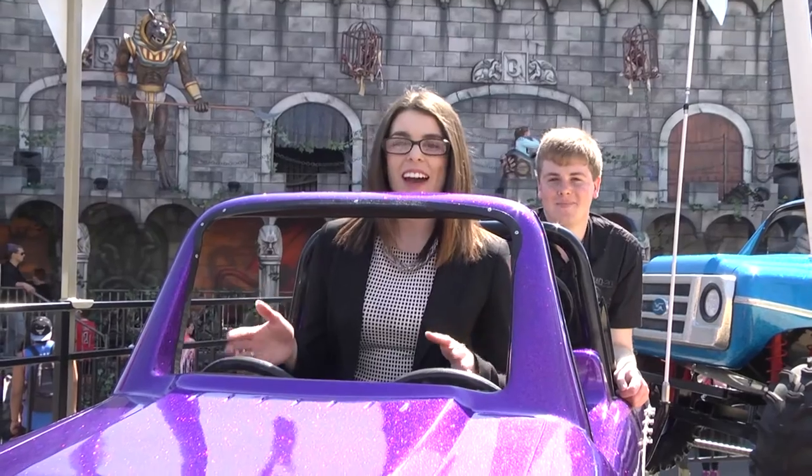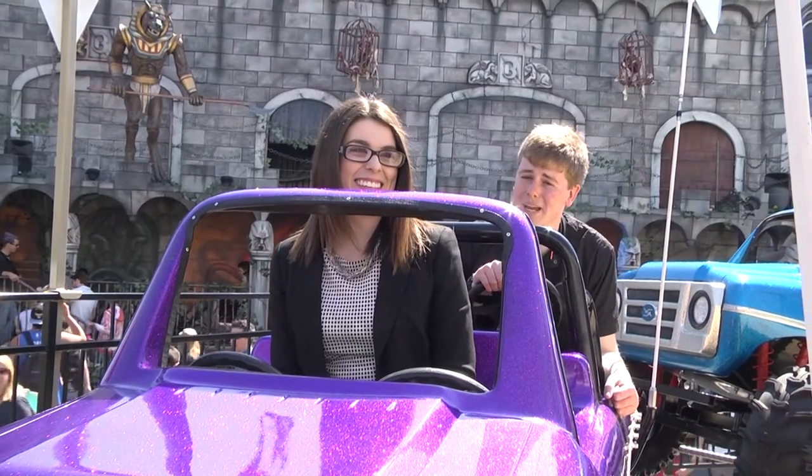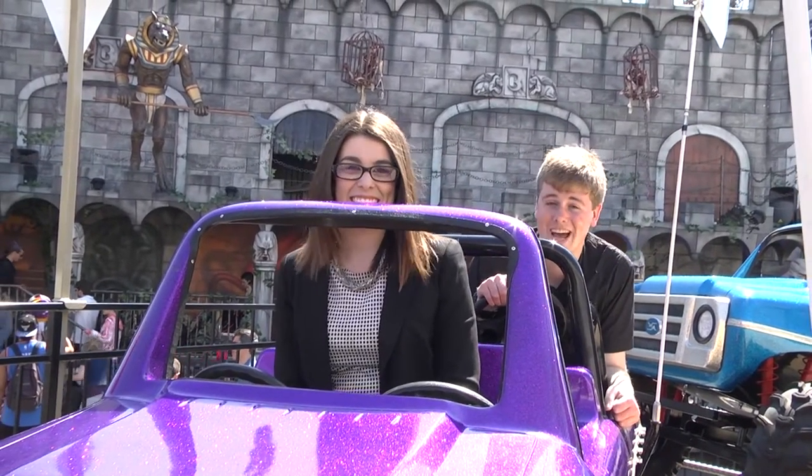Hey guys and welcome to day nine at the Royal Marlins show. I'm Stephanie and I'm Lachie. I can't believe that we're over half way through and we're almost at the end of the show. But it's not over yet. It's another beautiful sunny day. There's still plenty more to see and do so let's go and check it out.